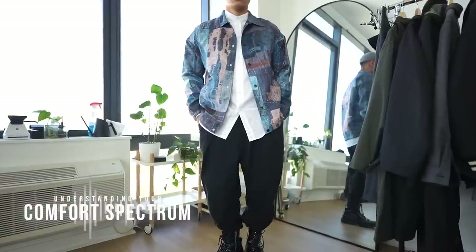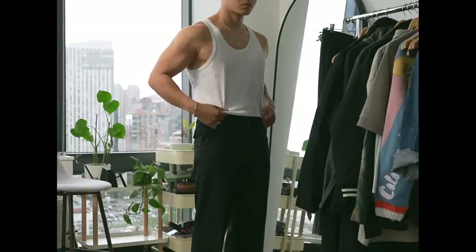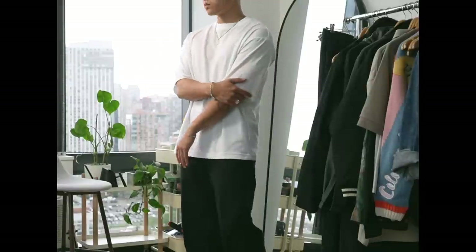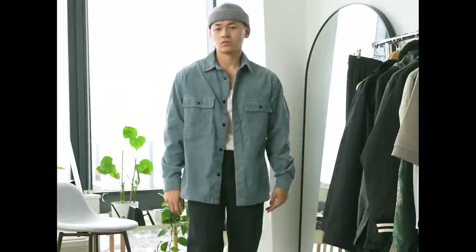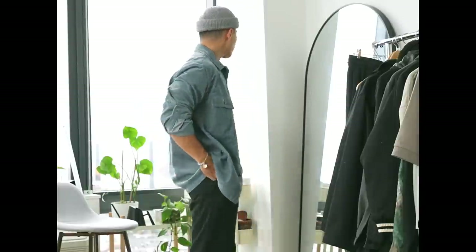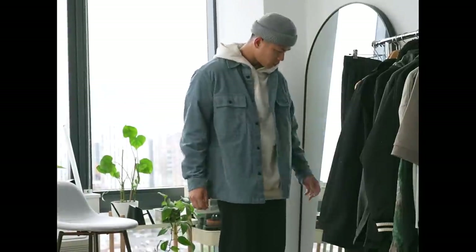The next essential is what I call the comfort spectrum - a term I coined to make it easier to understand. This mainly deals with your under layers as well as accessories and footwear. It should be made up of items you already own: a tank top, a regular tee, a button up, and a hoodie. Depending on the temperature outside you're going to rock a different under layer - if it's a bit warmer you throw on a tank under your top layer, then progressively move towards the other pieces if it's colder.